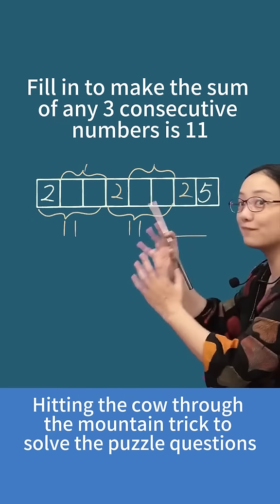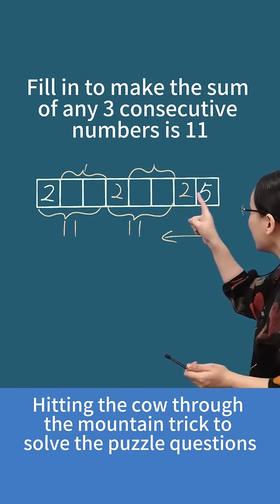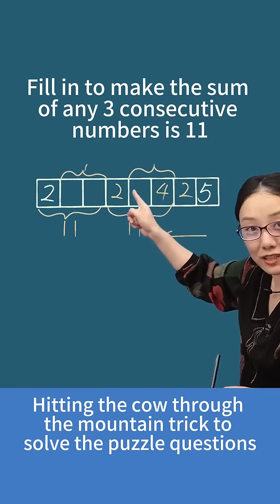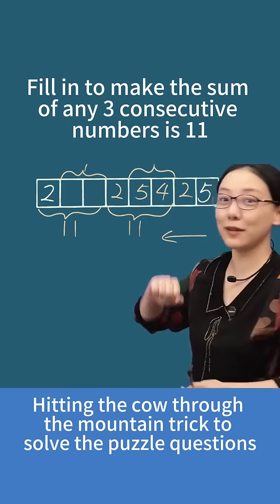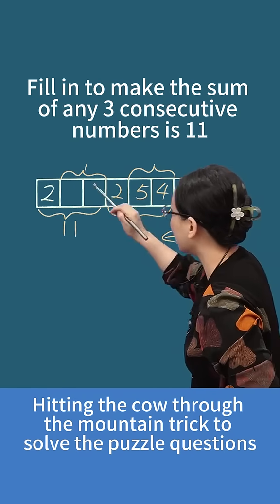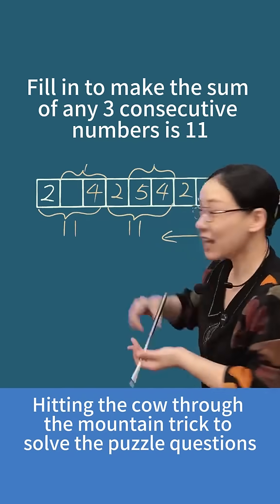Now let's try working backwards from the end. The sum of these three numbers is also 11, right? So 11 minus 2 minus 5 gives us 4. Those two are 9, and this one is 4. Let's keep working backwards — the sum of these three numbers is also 11, so 11 minus 2 minus 5 means this position is 4. Those two add up to 9, so this one should be 5.